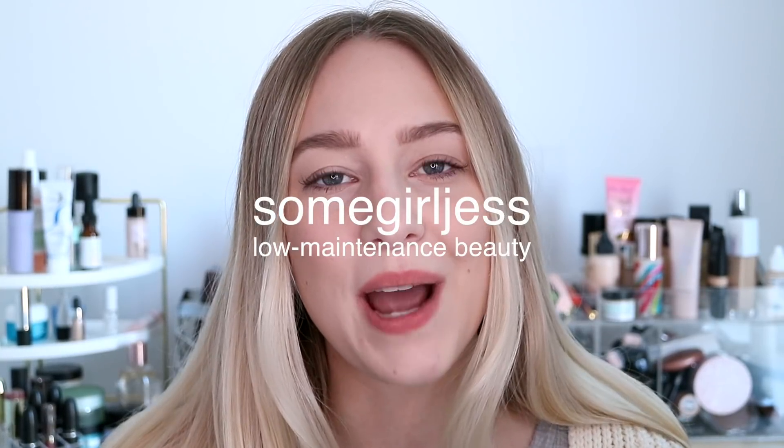In today's video I want to share my most used and favorite products of 2017. These are all products that I either purchased in 2017 and discovered for the first time, or repurchased in 2017 because they were that amazing. At the end I want to go through a couple of my December favorites, since I've only been using them for maybe a month or two.